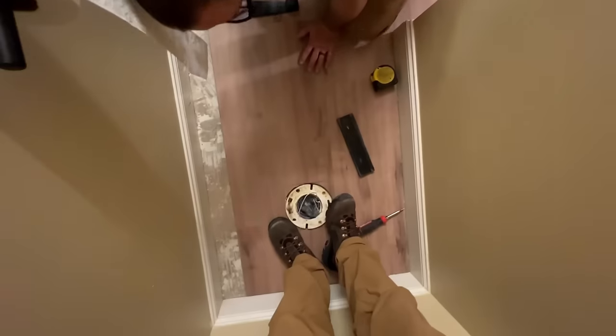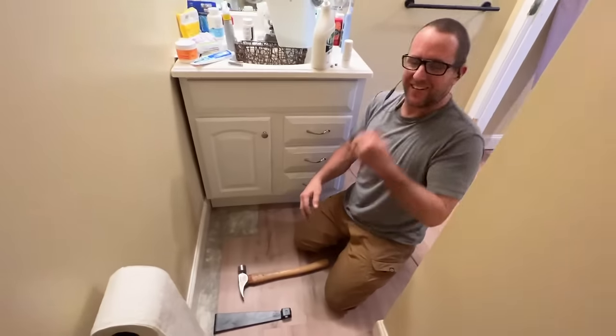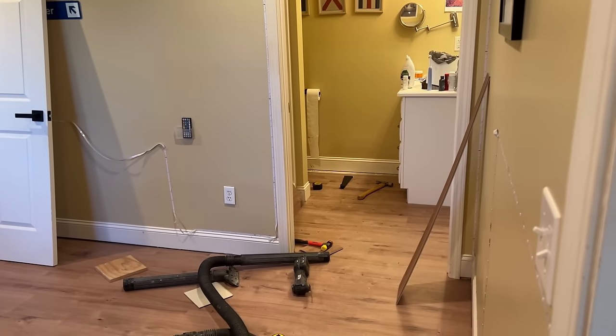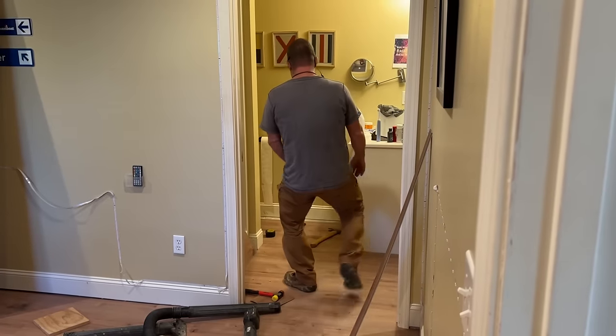Looking good, yeah - smelling way better. Was it worth doing the bathroom? Yeah, 100%. I don't like doing it, but it's definitely way better.